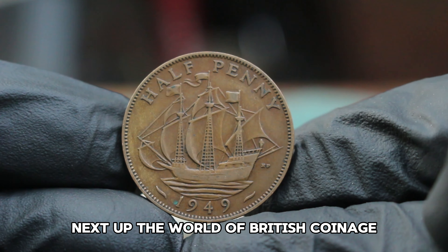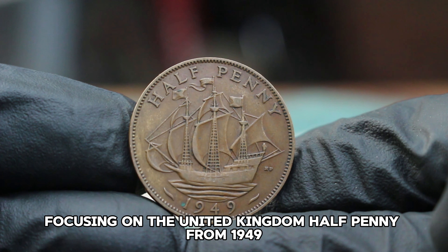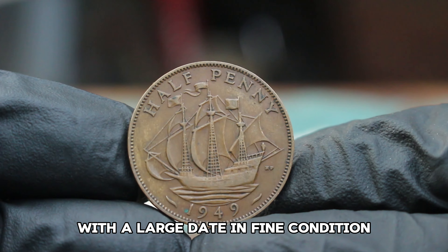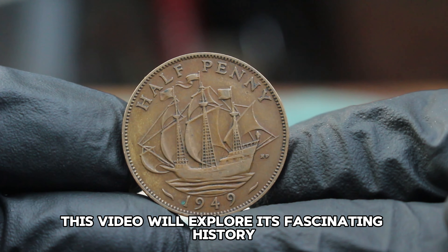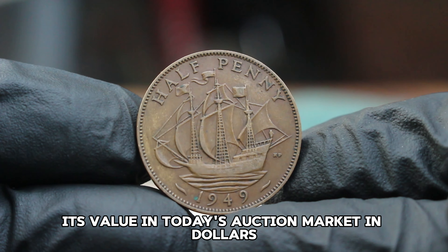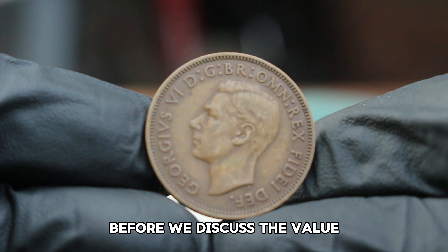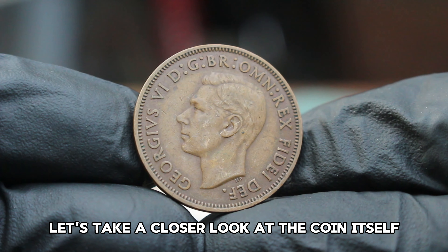Next up: the world of British coinage, focusing on the United Kingdom halfpenny from 1949 with a large date in fine condition. This video will explore its fascinating history, its unique features, and most importantly, its value in today's auction market in dollars. Before we discuss the value, let's take a closer look at the coin itself.